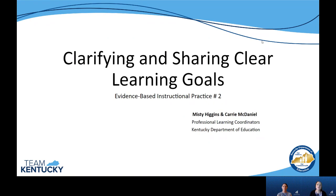Hello, everyone, and welcome to this video over the second evidence-based instructional practice module where we are focusing on clarifying and sharing clear learning goals. My name is Carrie McDaniel, and I'm joined today by Misty Higgins. We are professional learning coordinators in the Division of Program Standards, Office of Teaching and Learning at the Kentucky Department of Education.